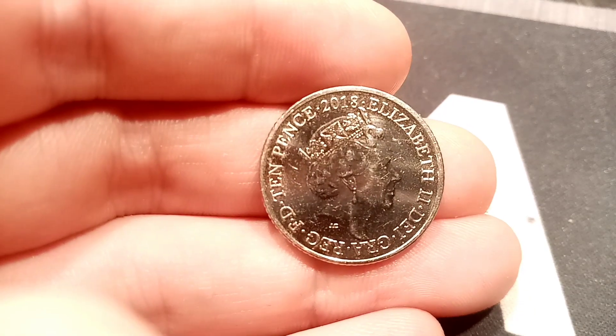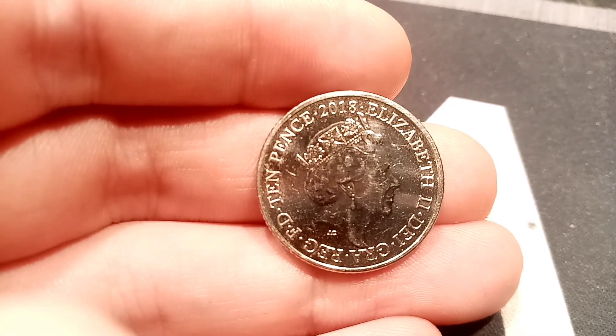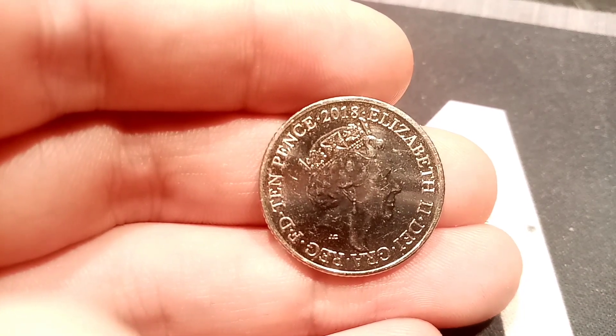Hi guys, Dan's Dollars here. As we all know from the previous videos I uploaded today, the 2019 mintage figures have been released.